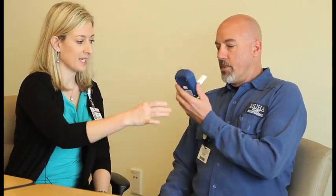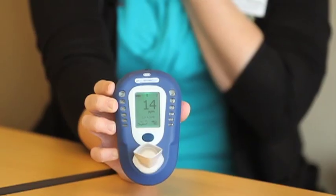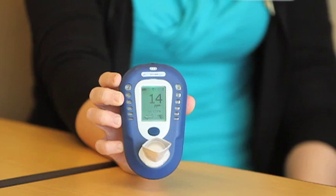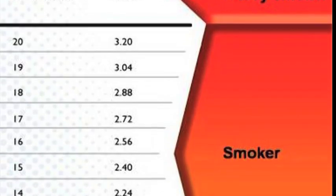Take a deep breath in and hold it. Now exhale slowly through the machine until your lungs are empty. As you can see on the screen, his level is 14 parts per million, which is about 2.24% of his hemoglobin that has carbon monoxide and does not allow oxygen to get to his body.